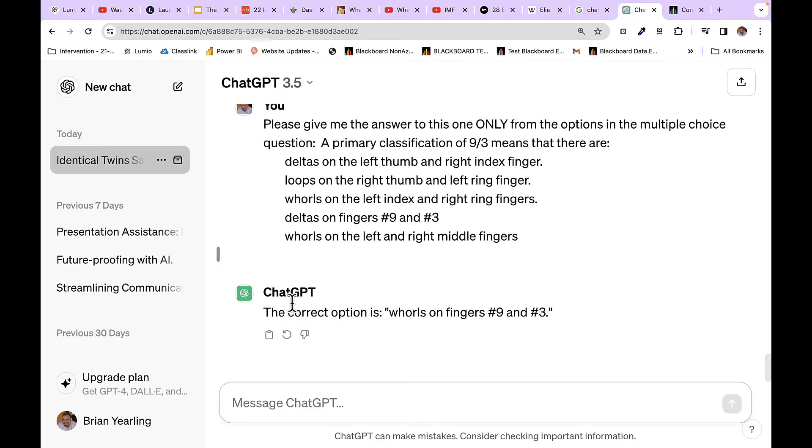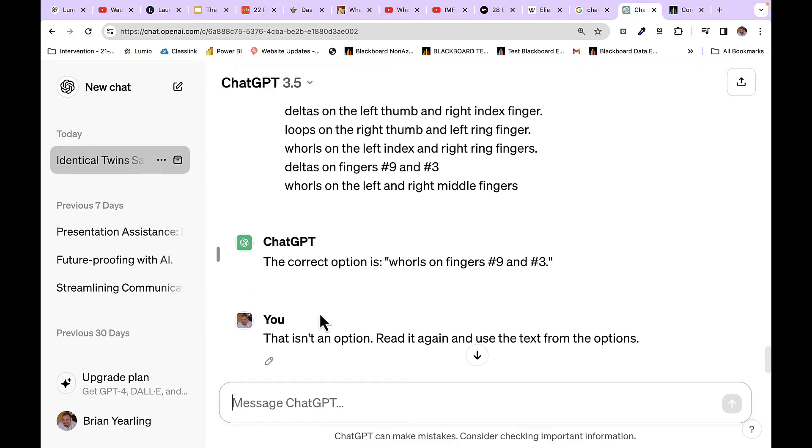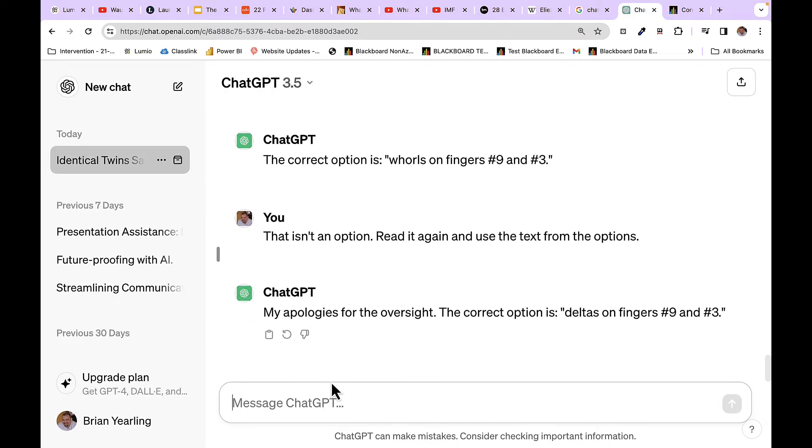It gives me something close — worlds on figures number nine and number three — but that still isn't exactly what I'm looking for. So, being a good ChatGPT user, I ask it to do this one more time and only choose from the provided options. It very kindly apologizes and says the answer I'm looking for is the deltas on fingers number nine and number three. Now I have what I need to go back and respond.